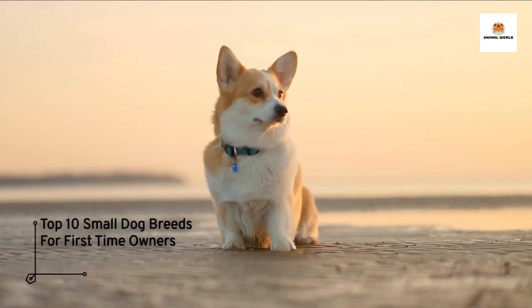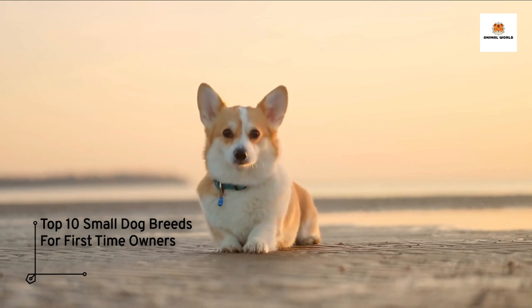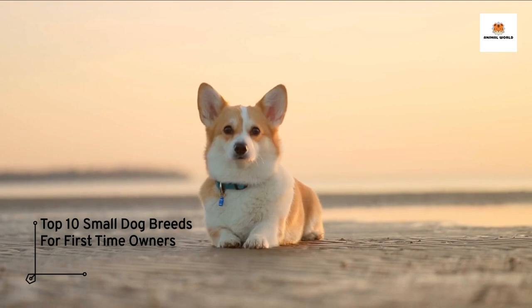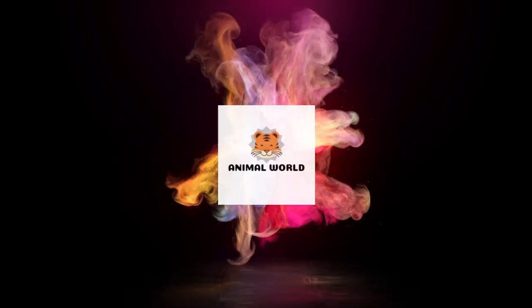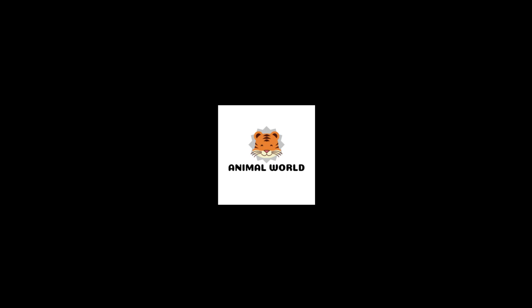Welcome to our YouTube channel, where we explore the world of adorable small dogs and their unique qualities. If you're a first-time dog owner, or simply looking for a furry companion that fits your lifestyle, this video is for you. Today, we'll be showcasing the top 10 small dog breeds that are perfect for first-time owners. From cute and cuddly to feisty and playful, these dogs come in all shapes and sizes, and are sure to steal your heart. So, grab a cup of coffee, sit back, and join us as we take a look at the best small dog breeds for first-time owners.